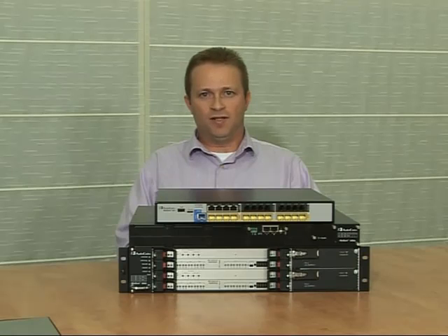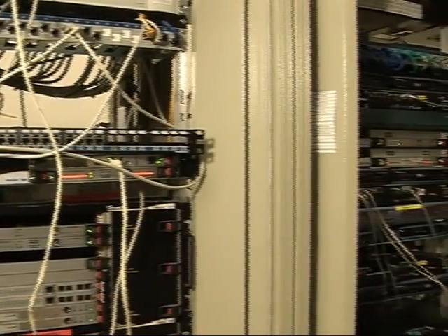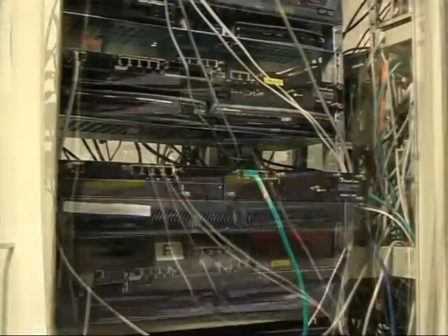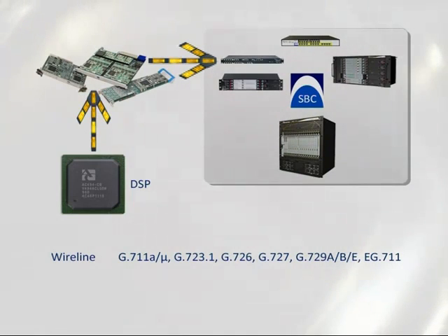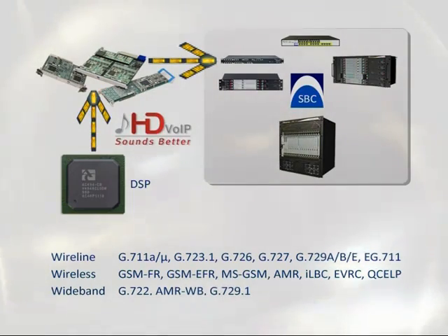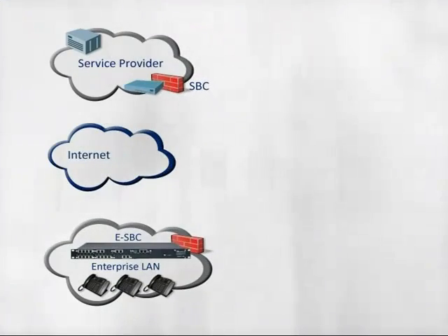Interoperability between the enterprise VoIP equipment and the service provider's network is a major challenge. AudioCodes ESBCs provide the signaling and media adaptations required to overcome any VoIP-related interoperability issue. The ESBCs incorporate AudioCodes' core DSP technology to support an extensive line of voice codecs and deep transcoding densities, including wireline codecs, wireless codecs, and wideband codecs that deliver stunning voice quality. Our mature and broadly deployed SIP stack can bridge any SIP variances between different VoIP equipment vendors.